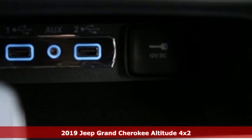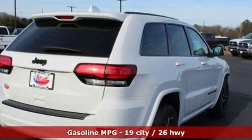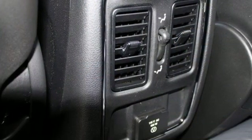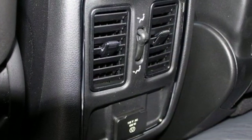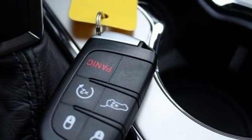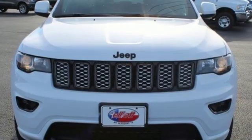You'll look forward to every drive with features like these: V6 engine, dual zone climate control, streaming audio, configurable instrument gauges, heated steering wheel, doors and push-button start proximity key, external memory control, aluminum wheels, smartphone wireless charging, and power heated mirrors.